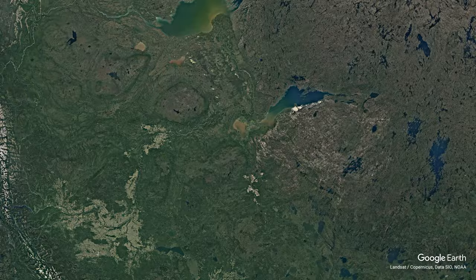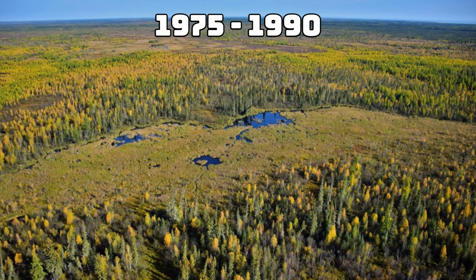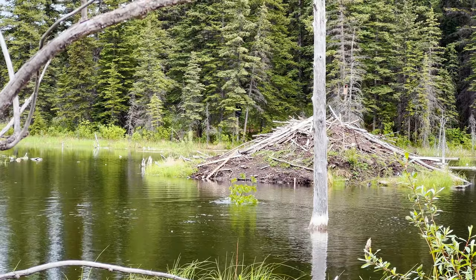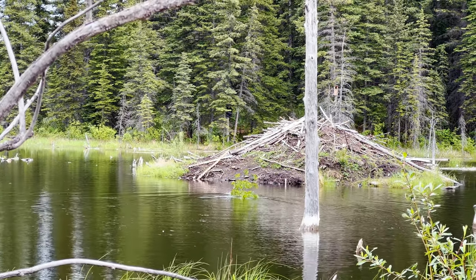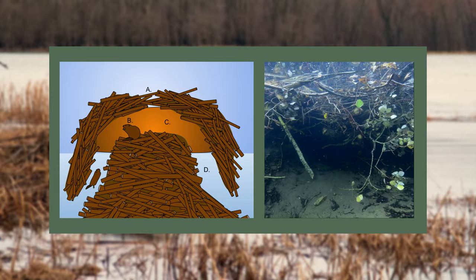The world's largest beaver dam was built in Wood Buffalo National Park, and it measures around 775 metres in length. It was believed to be built between 1975 and 1990, and it's still in good shape today. As well as building these dams, they also build lodges, and these lodges have multiple underwater entrances. These lodges keep them away from predators and away from the elements, and offer them a comfortable place to sleep.